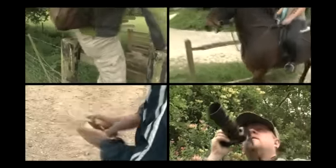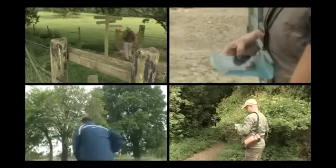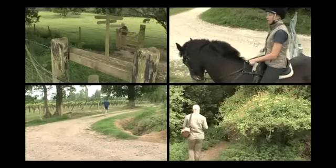Whether you're a hiker, biker, bird watcher or jogger, or involved in any other outdoor pursuits, Viewranger will help you get more from your leisure time — before, during and after your adventures.